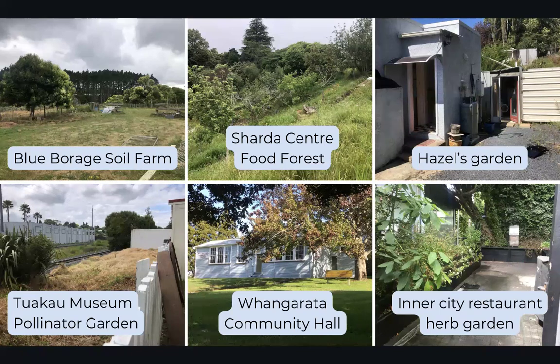The other projects: Blue Borage, the soil farm, was a paddock. The Charter Centre food forest is still a slope with a lot of kikuyu grass, jasmine, and convolvulus. Next one along is Hazel's garden — this is my daughter Jessica's rental house in Ōtepoti, Dunedin, so she has a little container garden. Tūraku Museum is the neglected piece of land behind the museum along the railway line where I've asked them to stop spraying glyphosate and I'll plant flowers. And bottom middle is Whangarata Community Hall, which is about a five-minute walk from where I live.